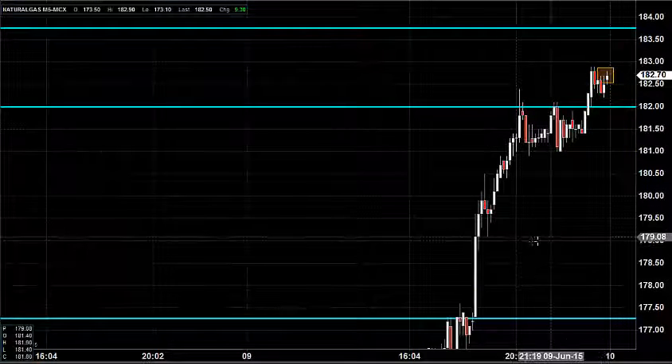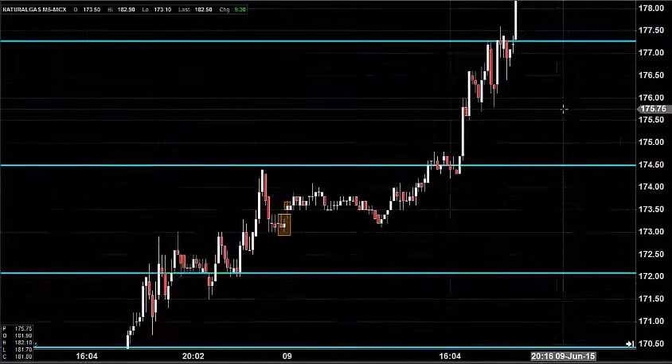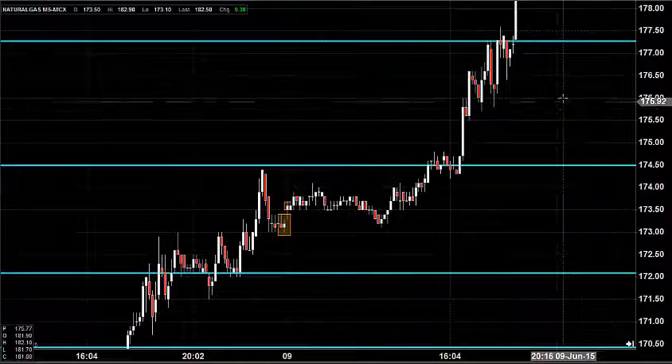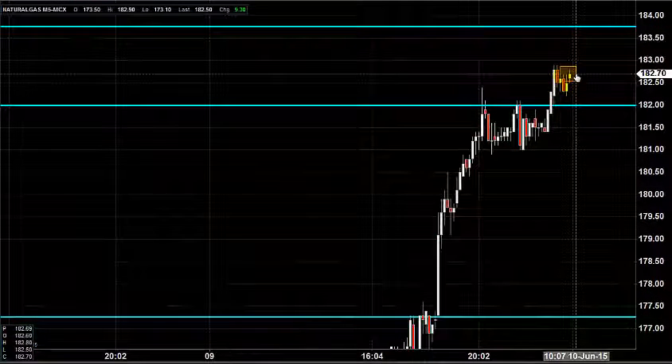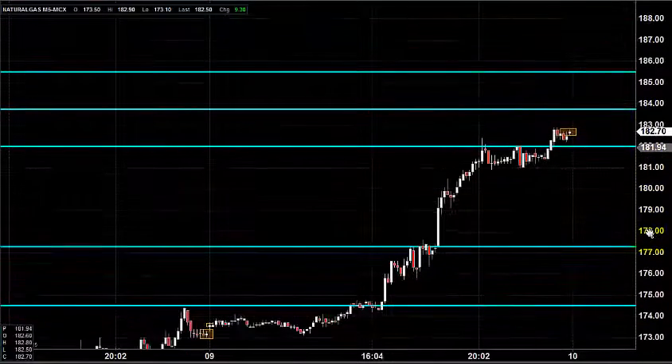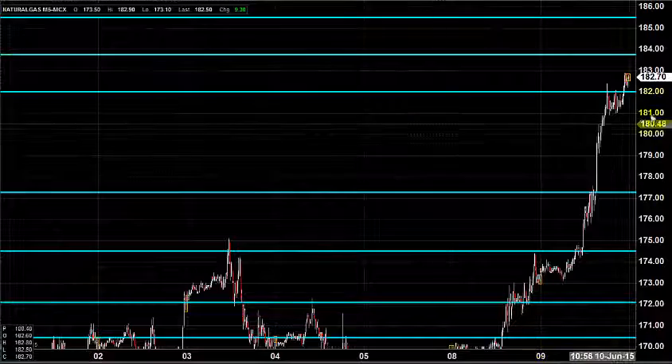What we didn't expect was the price then provided a breakout to reach the next target of 182 and finally closed near 182.7. This is what we didn't expect, but the price stayed in line with buying. The yesterday's market created a very high closing and a great high, showing that the price can move or stay in buying for today.